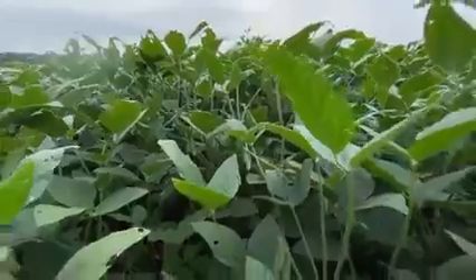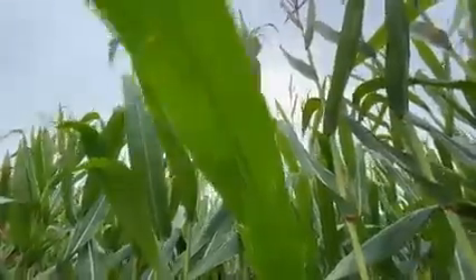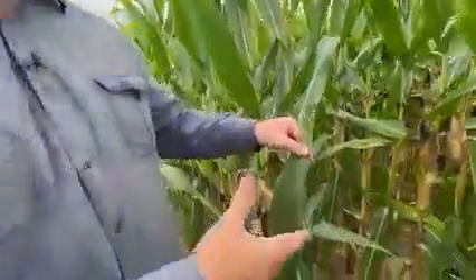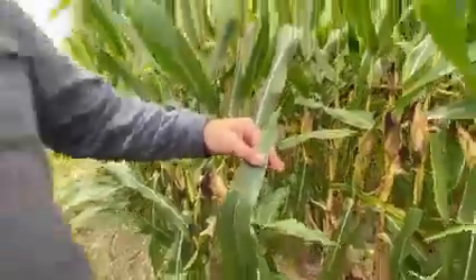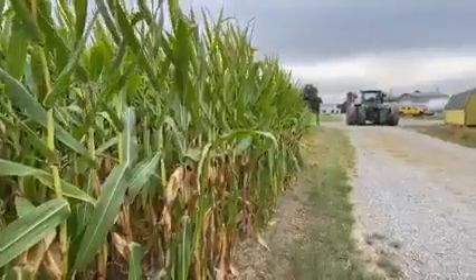They all take water up from the ground through their roots and store that water in their stems and leaves. The water eventually travels to small holes on the underside of the leaves, where that liquid water actually turns to water vapor and is released into the atmosphere. This is called transpiration. And as that liquid water evaporates into water vapor, it actually cools the air all around — it's Mother Nature's air conditioning.